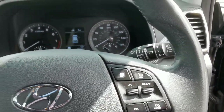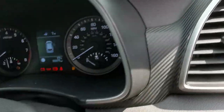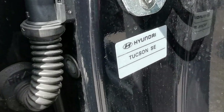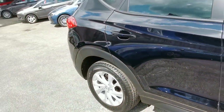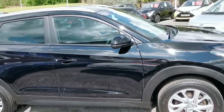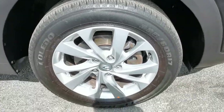On the other side of the steering wheel you have the controls for cruise control and speed limiter. Moving back outside, the identification plate confirms this is the Hyundai Tucson SE, and moving forward to the driver's side front alloy wheel.